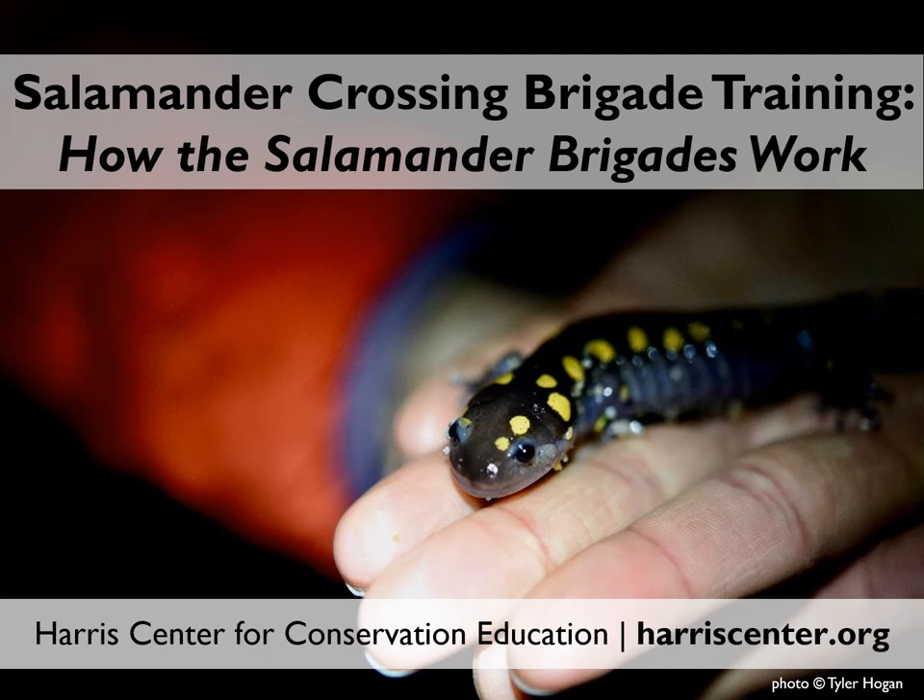This slideshow will teach you how the salamander crossing brigades work, including how to find amphibian crossing sites, what to bring with you in the field on migration nights, and what to expect when you go out on big night. If you haven't already watched the other slideshows on amphibian ecology and conservation and species identification, we encourage you to check those out. The separate slideshow on staying safe on big nights is an absolute must.